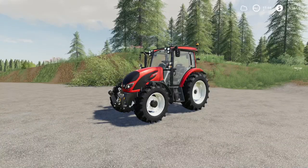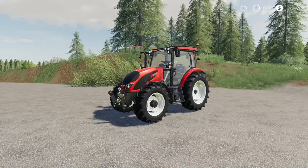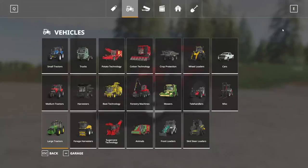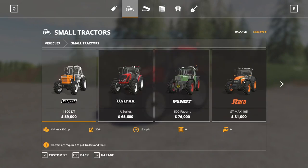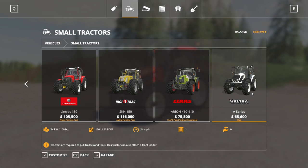First up, we have the Valtra A Series. This is by Lapinpoika, Farmer99, and Mr. Mazini. This is 31.88 megabytes to download and is for all platforms. Going into the store, this is found under Small Tractors. Scroll down to the very end — right here, Valtra A Series, $65,600 to buy as a starting price. 100 horsepower, 150 liters of fuel, runs at 24 miles per hour.